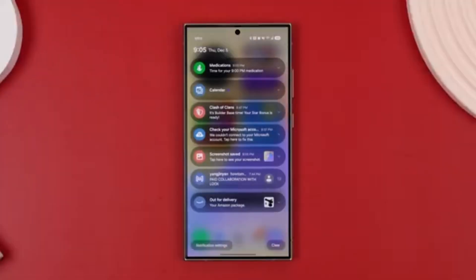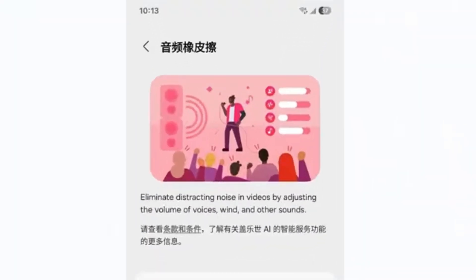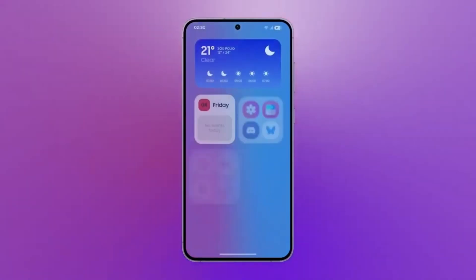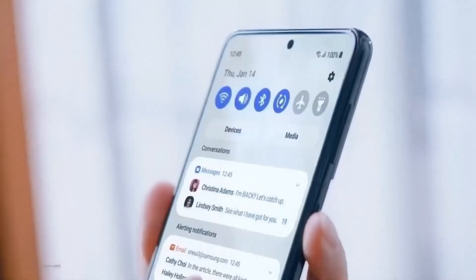The filtered alerts don't disappear completely. They're stored in a small Extra Notifications pill at the bottom of your notification panel. Tap it when you're ready and you'll see all the hidden alerts in one place. This keeps your notification panel tidy while ensuring you don't miss anything important.